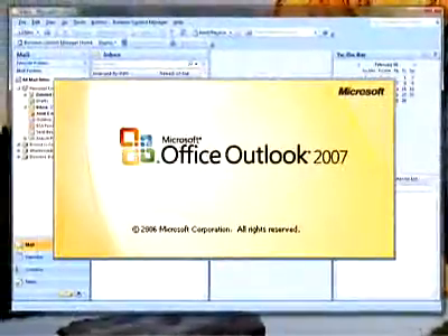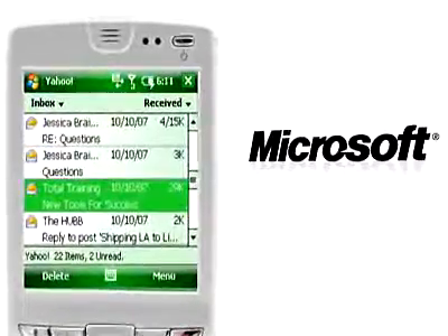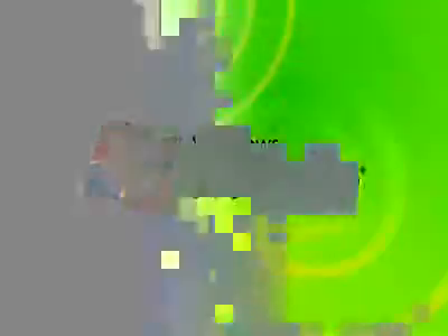Use the familiar Microsoft Outlook interface whether you're accessing it in the office, on a web browser, or on your mobile device. Stay focused and productive on the go with Windows Mobile and Microsoft Hosted Exchange.